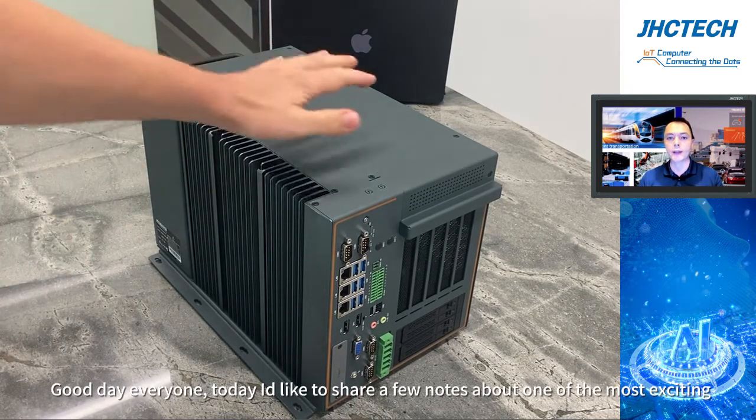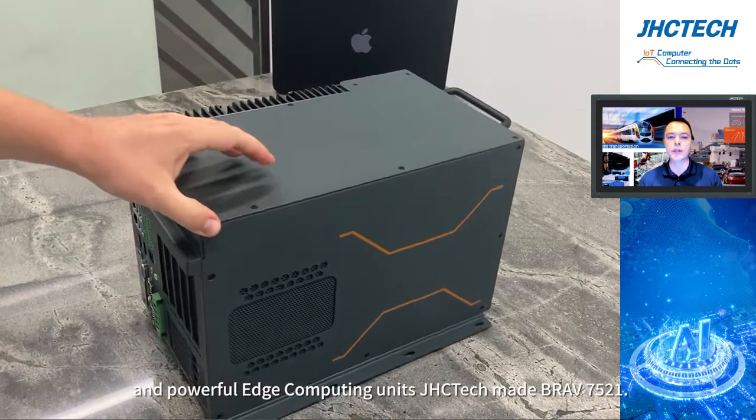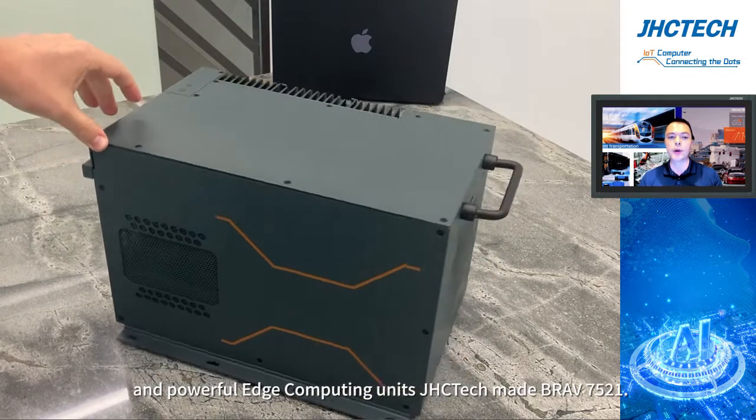Good day, everyone! Today I'd like to share a few notes about one of the most exciting and powerful edge computing units GHC ever made, the Brav7521.